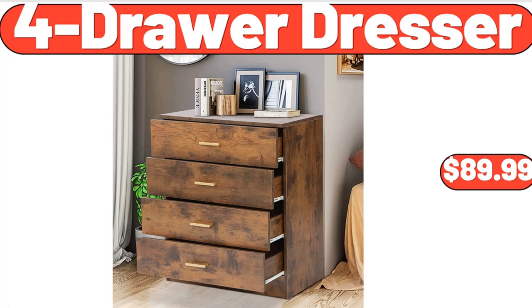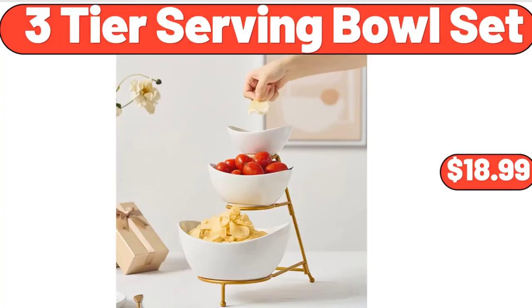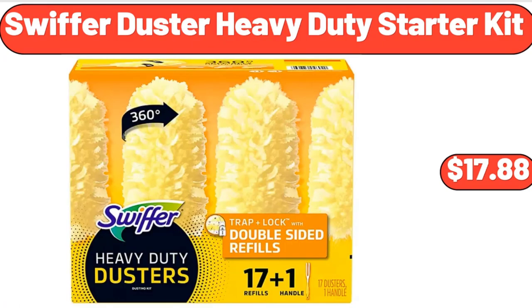4-drawer dresser, $89.99. Ice champagne bucket, $14.99. 3-tier serving bowl set, $18.99. Swiffer duster heavy-duty starter kit, $17.88.